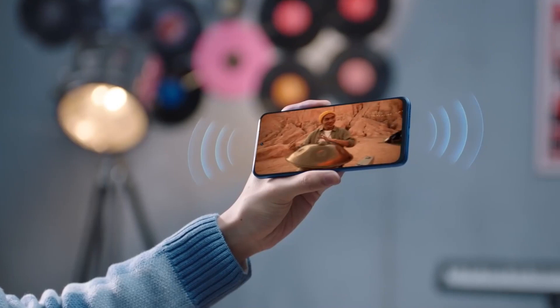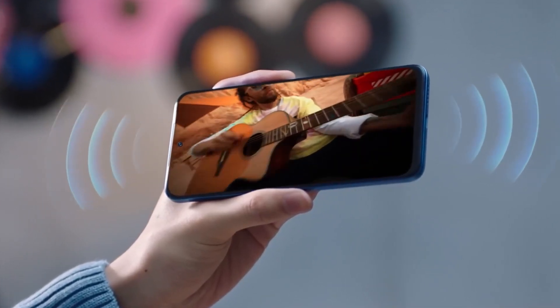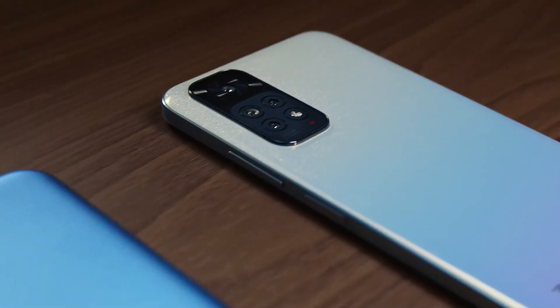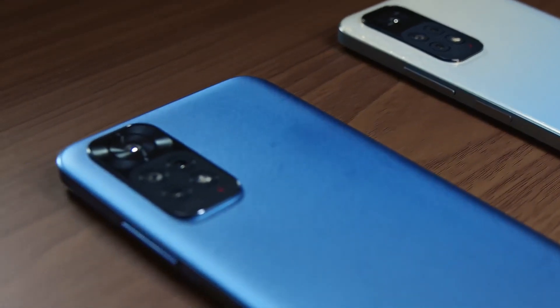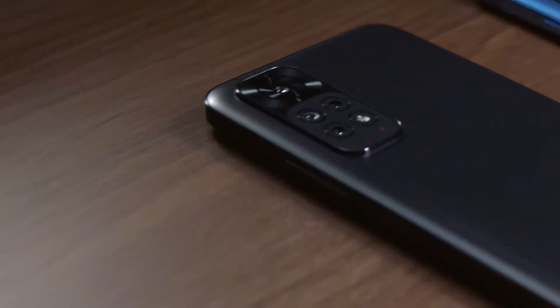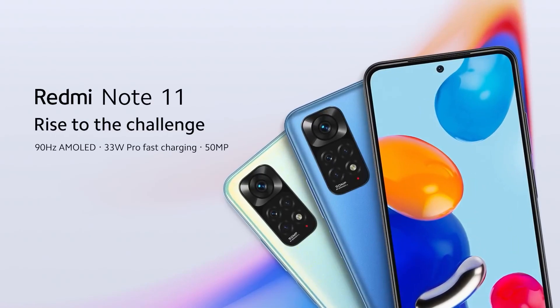The 6.5-inch display with a high refresh rate adds fluidity to your interactions, whether you're scrolling through social media or gaming. Xiaomi's custom MIUI skin brings a wealth of customization options, allowing you to truly make the phone your own. With its compelling camera capabilities and performance chops, the Redmi Note 11 is a prime example of how Xiaomi consistently raises the bar for budget smartphones.